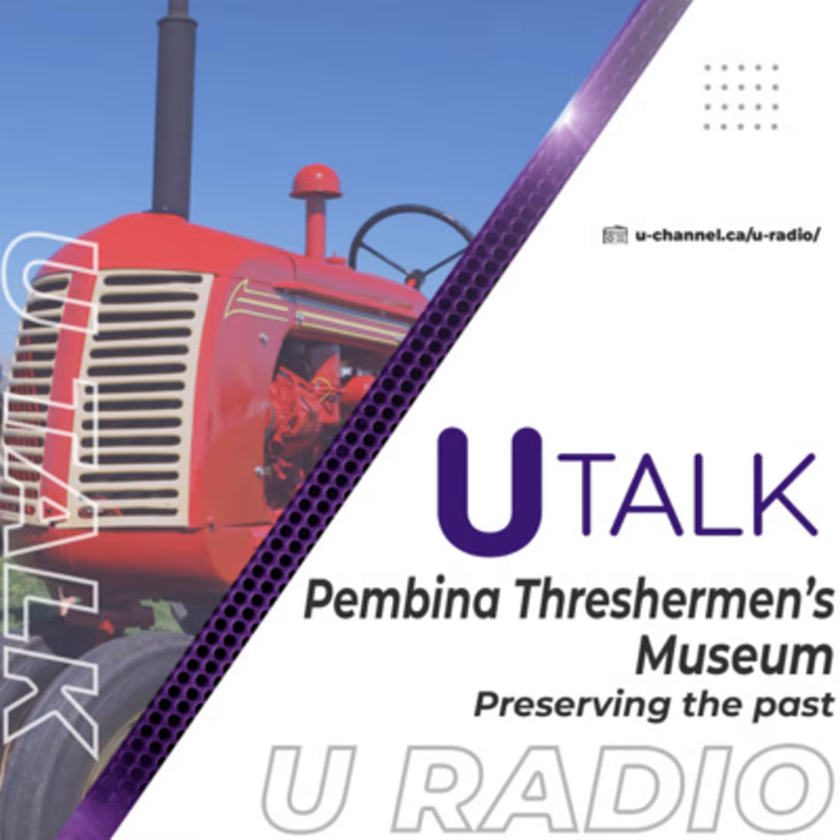We never run out of work here — always fixing things and bringing more things in. It's important to keep the legacy and history alive. And just coming back to that, there are all these other groups and individuals that came to help establish Manitoba as farming communities back in the day. Why is it important to remember these individuals and their contributions?